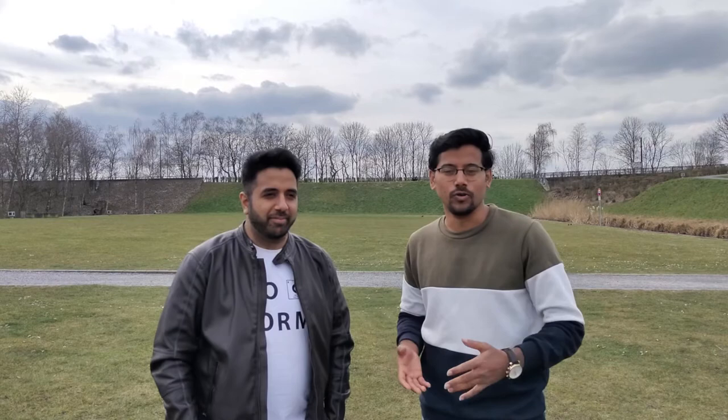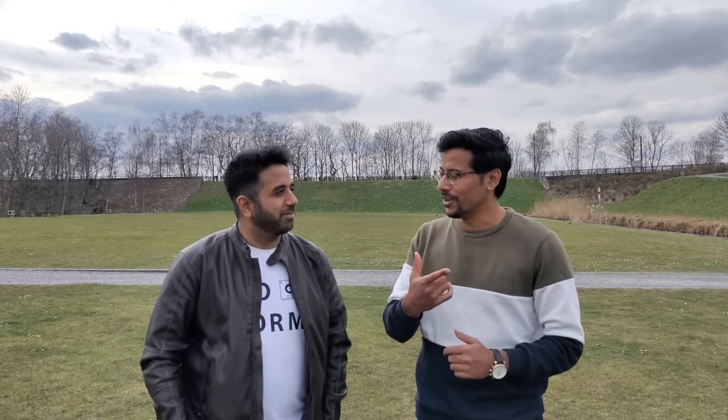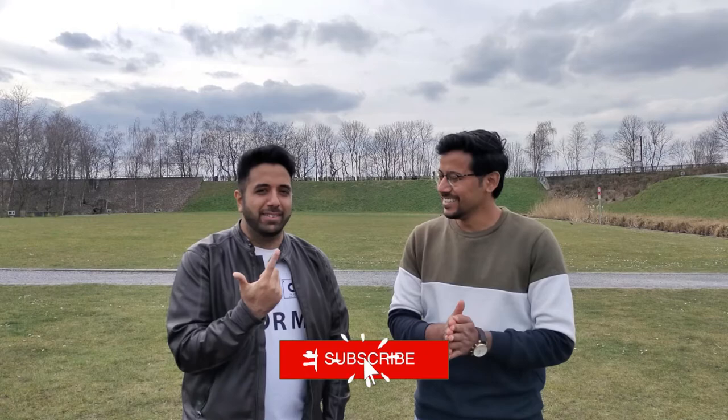We've got so much valuable information from Chakshat about this course, and I think that covers everything you'd want to know. Thank you so much, Chakshat, for this information. You're welcome. Like the video, comment, and subscribe to the channel — don't forget to hit the subscribe button. See you in the next one. Bye-bye!